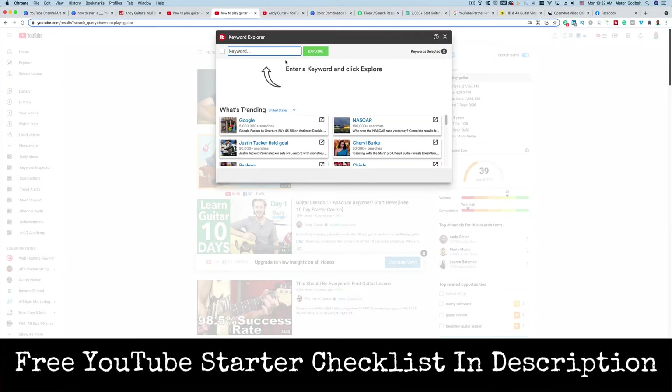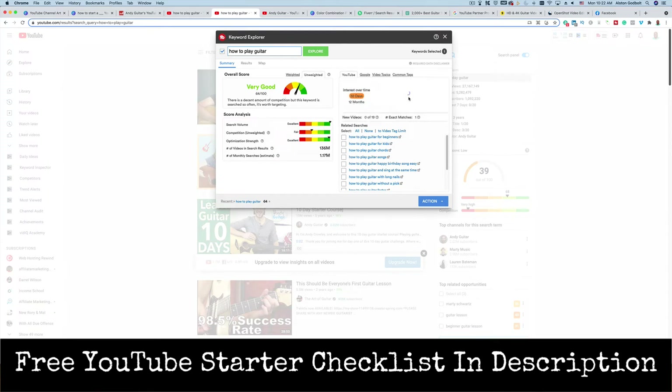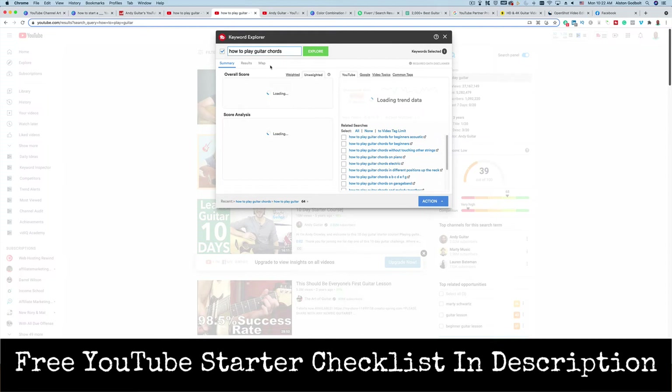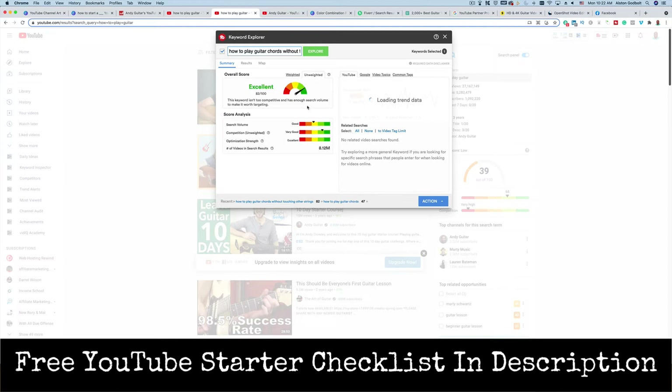I recommend you click the fourth link in the description — it'll take you to a free Chrome extension that you can download to your computer to help with keyword research. We go over to the keyword explorer and type in 'how to play guitar.' It's going to tell me the overall score and the chances of ranking for this keyword. You can try 'how to play guitar chords' or even 'how to play guitar chords without touching other strings' to get a higher score — you want to aim for 80 or above so that you can start building a following and getting views. If you just create videos blindly, you're going to struggle. Get that Chrome extension, which is the fourth link in the description, and you'll find success much faster.